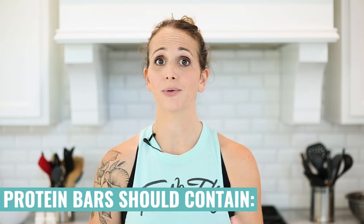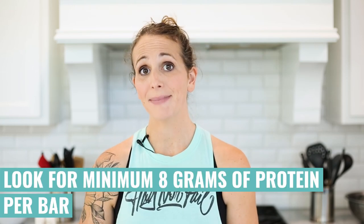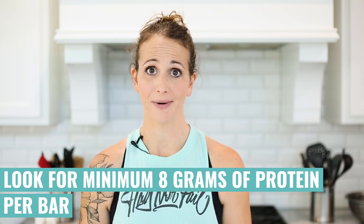At a high level, you want to take a quick glance at the nutrition label and see how many calories are in the bar. Just because it's high in calories does not mean it's bad for you, but you want to pay attention to what is making up those calories — is it mostly carbs, mostly protein, or mostly fats? A good bar should have a minimum of eight grams of protein for the entire bar.